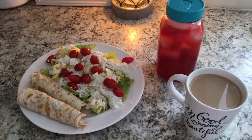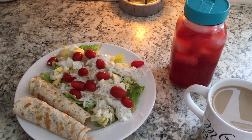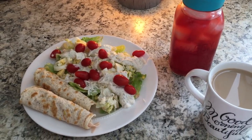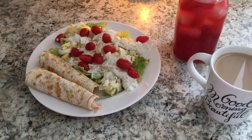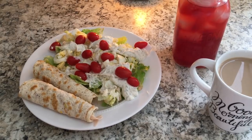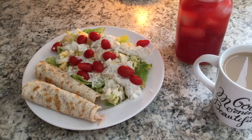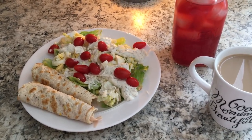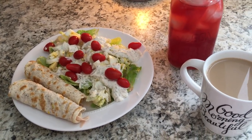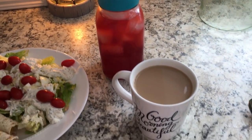Here's today's Trim Healthy Mama lunch: a large salad with hard-boiled egg, grape tomatoes, a little mozzarella, and homemade Trim Healthy Mama ranch dressing from the cookbook. I'm also having two wonder wraps — also from the THM book — which are fuel pull style with lean deli turkey and mustard. Paired with the S salad, it's in an S setting. I also have my good girl moonshine and a cup of coffee sweetened with Truvia.